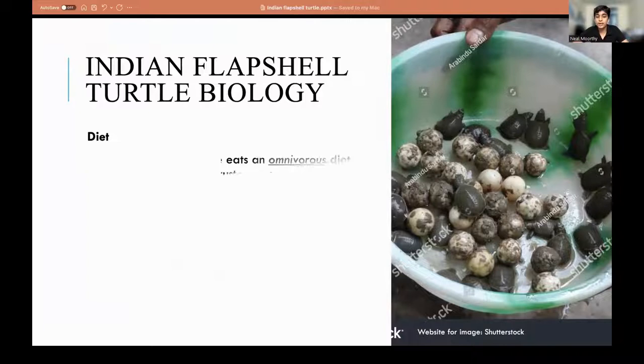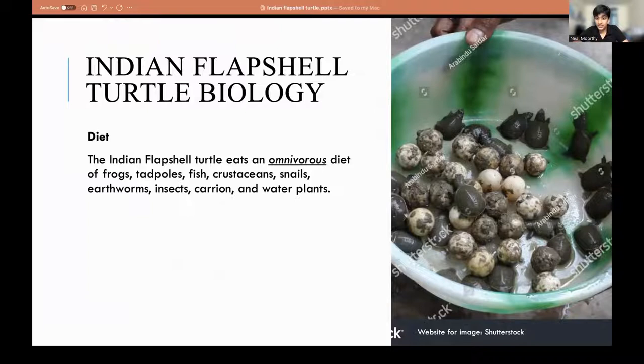The Indian Flapshell Turtle is generally omnivorous. It eats almost everything in the aquatic environment such as tadpoles, frogs, fish, crustaceans, snails, earthworms, insects, carrion, and water plants.